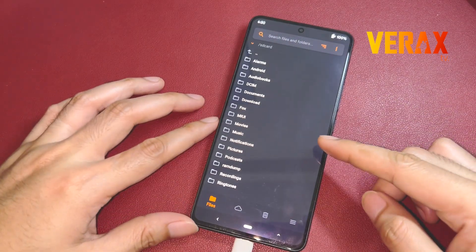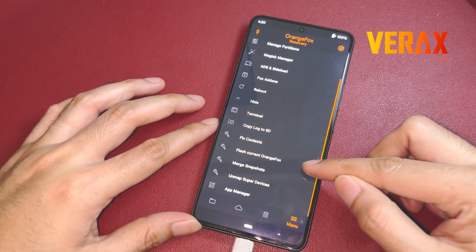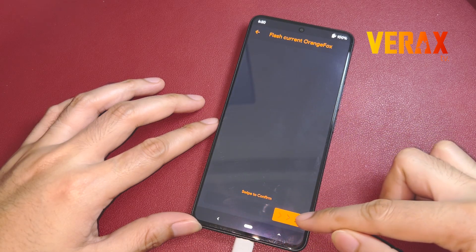Inside OrangeFox recovery, go to menu and see more, then swipe down until you see the flash current OrangeFox option. Just proceed and flash.